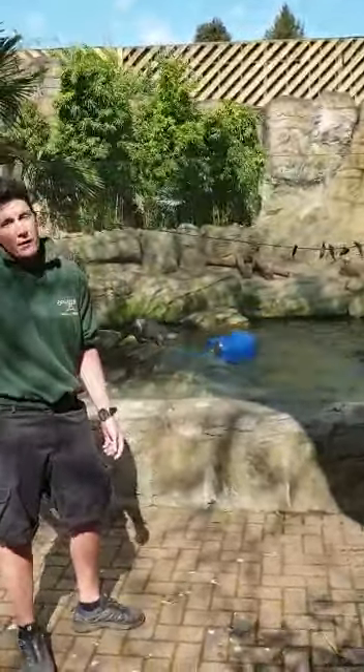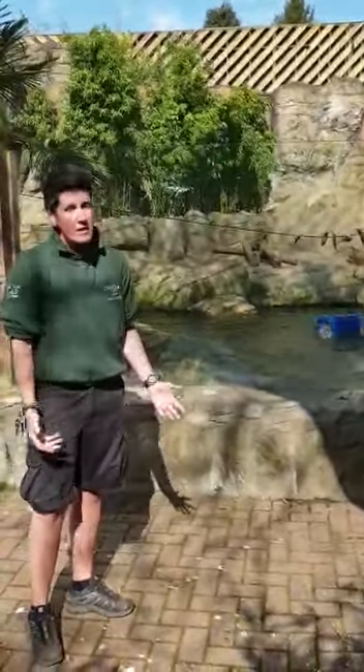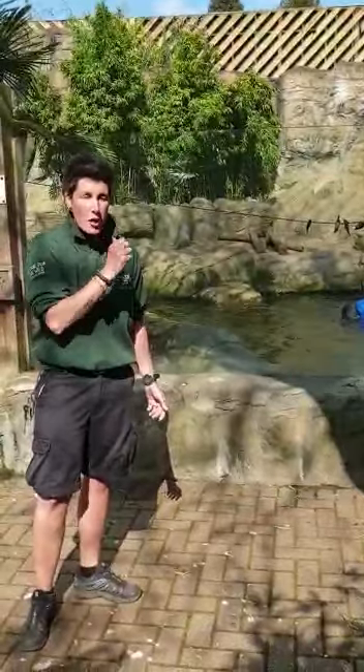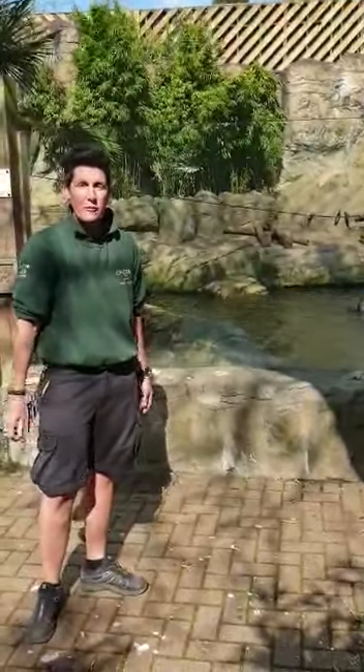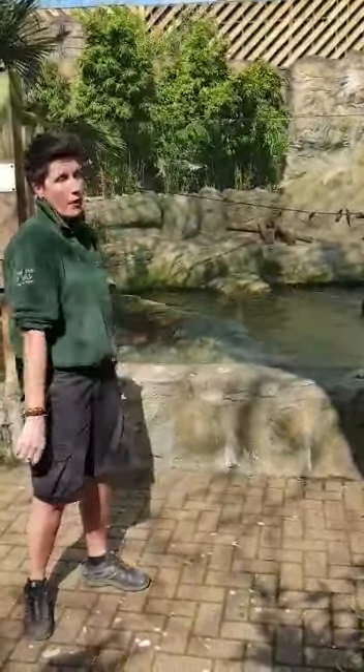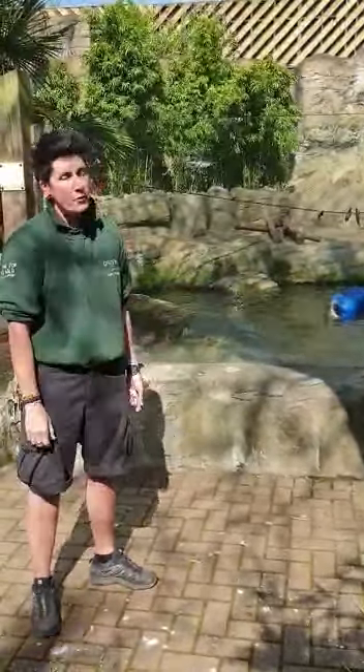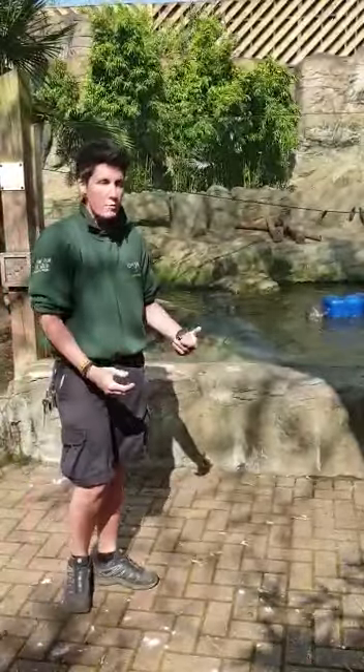We do try to feed the otters in lots of different ways. They are a very intelligent species — they can figure out all different kinds of puzzles, so every time we feed them we try to make it different. You can just scatter the feed around in the pool so they go around finding little chunks of fish, but anything you do to make it more difficult is obviously a lot better for them — gives them something to do.